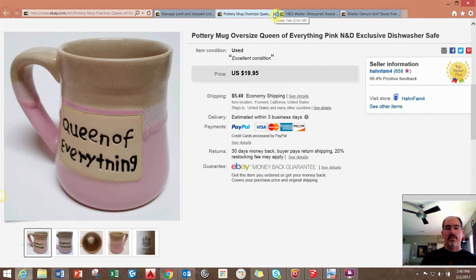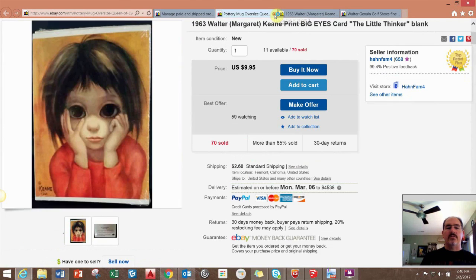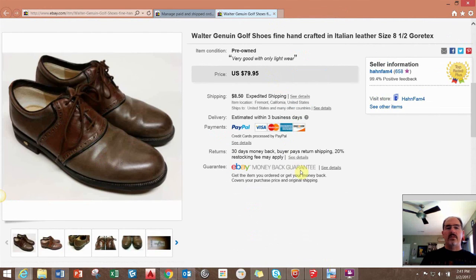If you've seen past videos, you know about the Keen cards I sell. So far this 'Little Thinker' card has been my top seller — I've sold 70 of those and still have probably a good hundred left. That's been a really good bread-and-butter item for me.